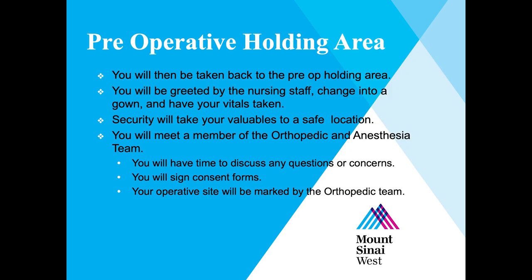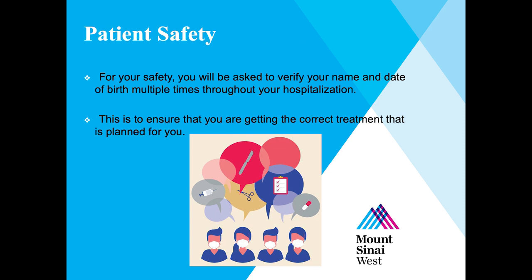Prior to surgery, you'll be taken to the pre-op holding area where the nurses will prep you for surgery. You'll meet a member of the orthopedic and anesthesia team and have time to discuss any questions or concerns. You will sign consent forms, and your operative site will be marked by the orthopedic team. Multiple times throughout your hospitalization, you'll be asked to verify your name and date of birth for your safety.